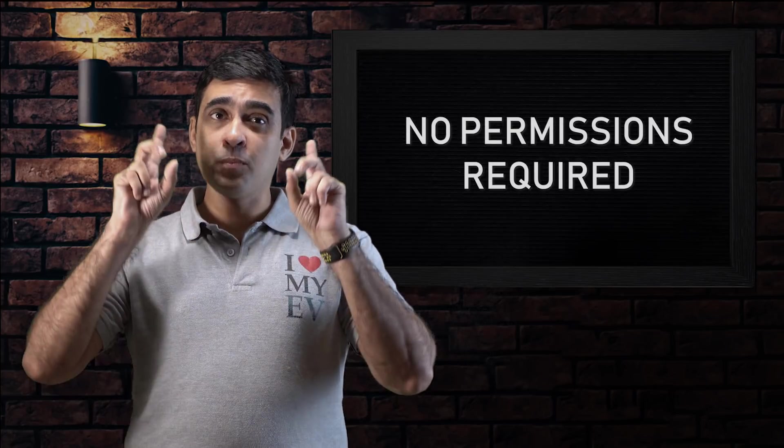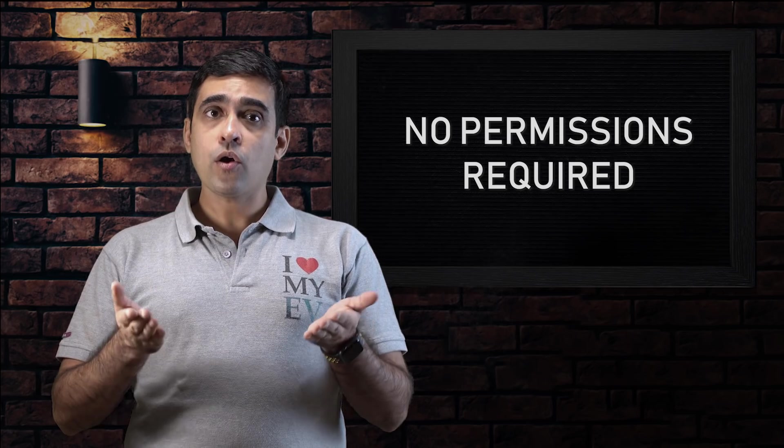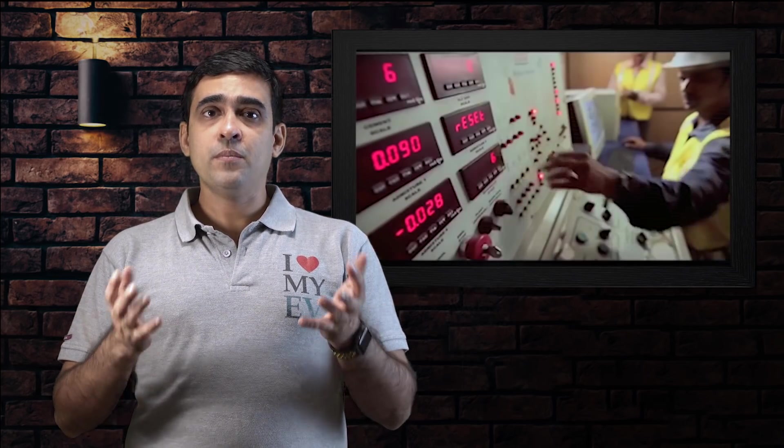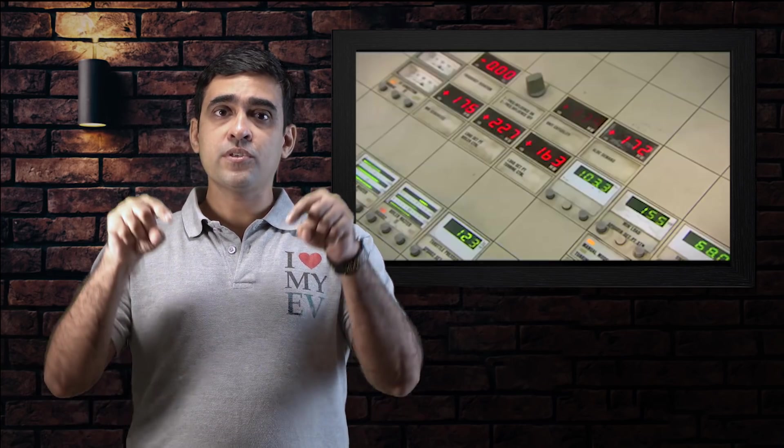Let me clarify one point right away. There are no special permissions needed to set up an EV charging station at home, offices, or commercial places. The Ministry of Power, Government of India has released a clarification on charging infrastructure for EVs with reference to the Electricity Act of 2003. The link is given in the description below — please feel free to read it.